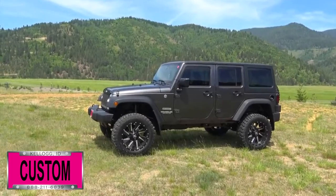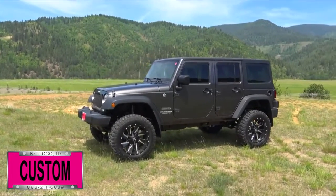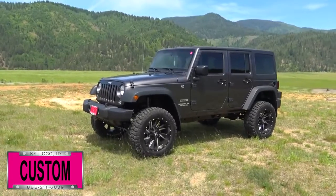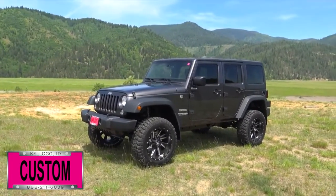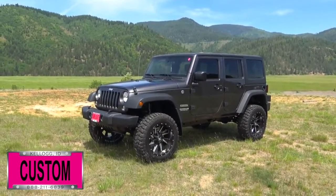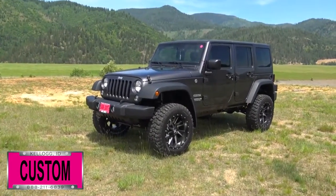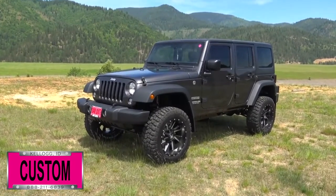Here at Dave Smith Motors, we customize accessories better than anyone. Today, I want to give you a quick look and walk around this brand new 2017 Jeep Wrangler Unlimited Sport 4x4 in granite crystal metallic exterior paint color. This is a great example of what our Dave Smith customs team can do for your new Jeep.